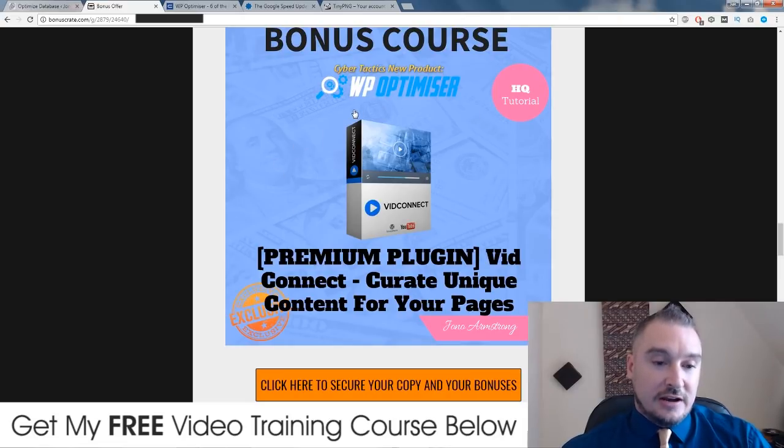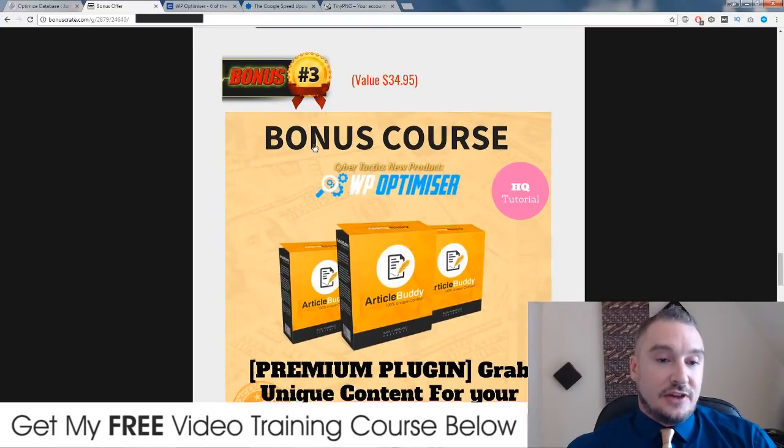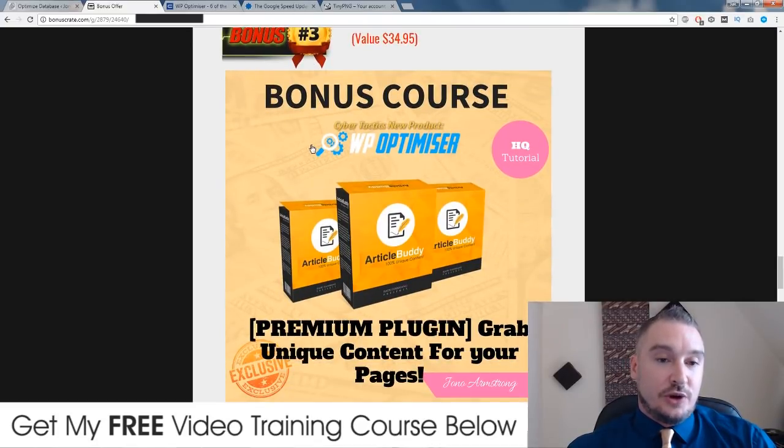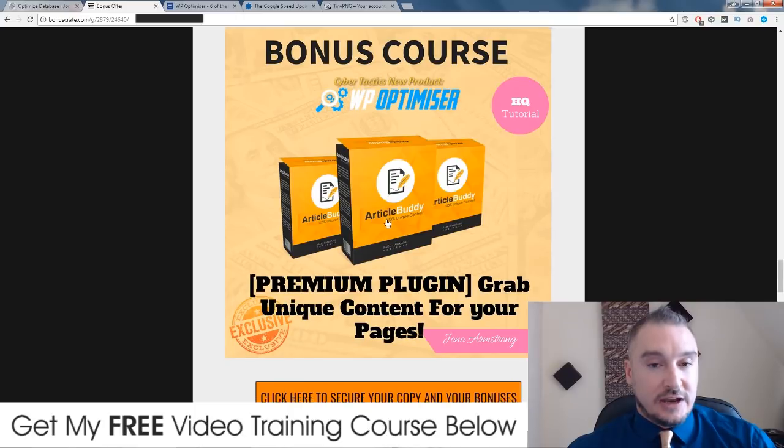This is my first premium plugin bonus that I'm giving to you guys. I do have the rights to give this away even though it is a premium plugin — it's not free. My third bonus is also a premium WordPress plugin and it's going to allow you to curate content from other articles.